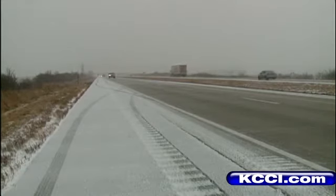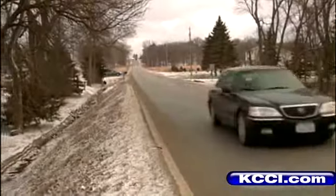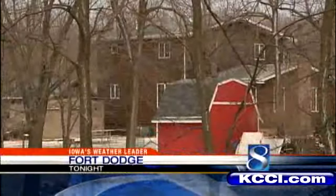Now, some of this cold weather is actually good for Fort Dodge since it slows down the ice melt. Rushing water is a sure sign of melting snow and ice, and what's normally a beautiful view of the Des Moines River turns scary when it starts creeping into your backyard.